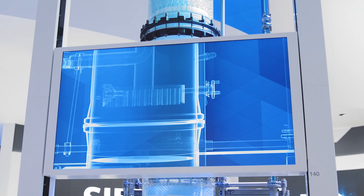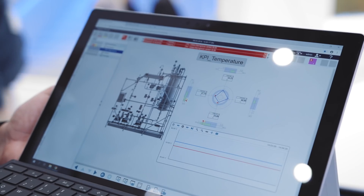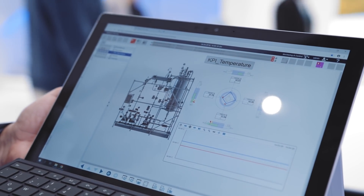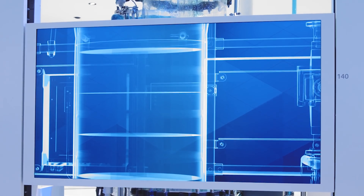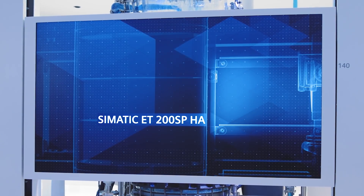Simatic PCS neo ensures maximum comprehensive efficiency while providing unprecedented simplicity — thanks to the intuitive graphical user interface and the fact that all tasks can be handled in a single consistent workbench. The result is maximum efficiency and more fun in your daily work. See for yourself.